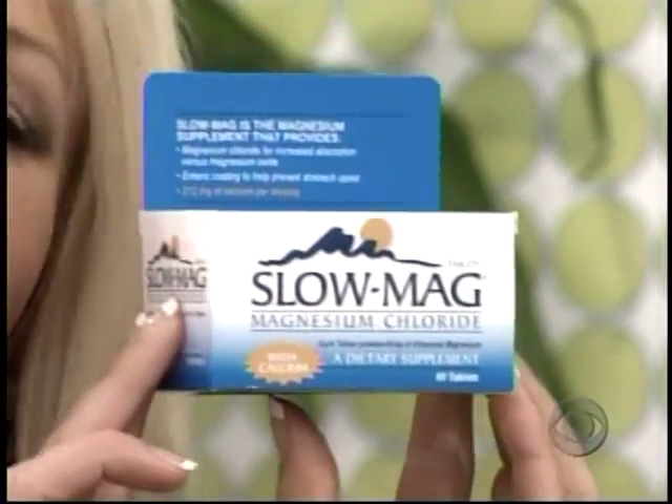Seven out of ten Americans don't get enough magnesium from their diet. Take Slow Mag tablets — one of the best ways to get the magnesium you need.